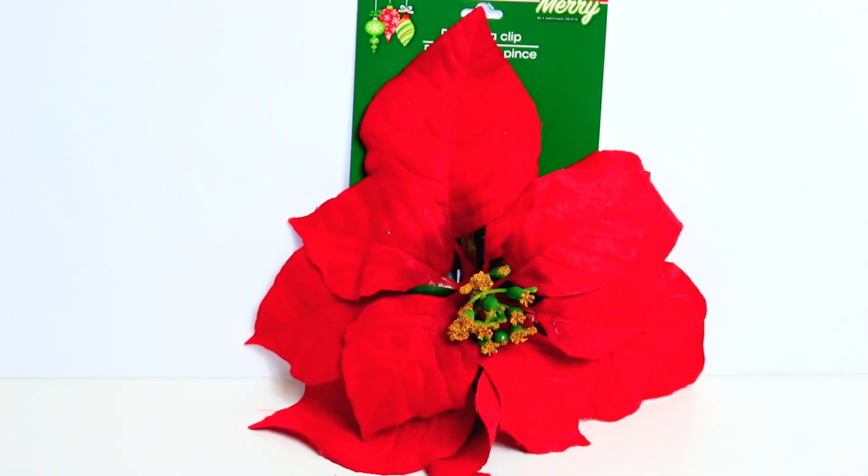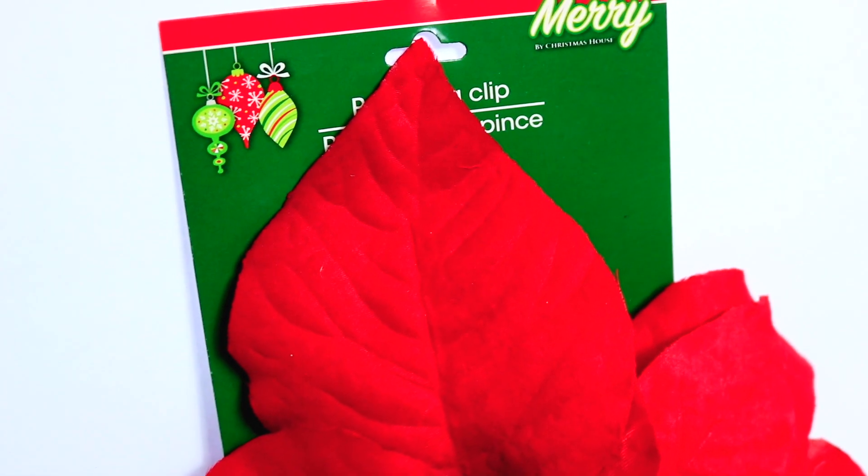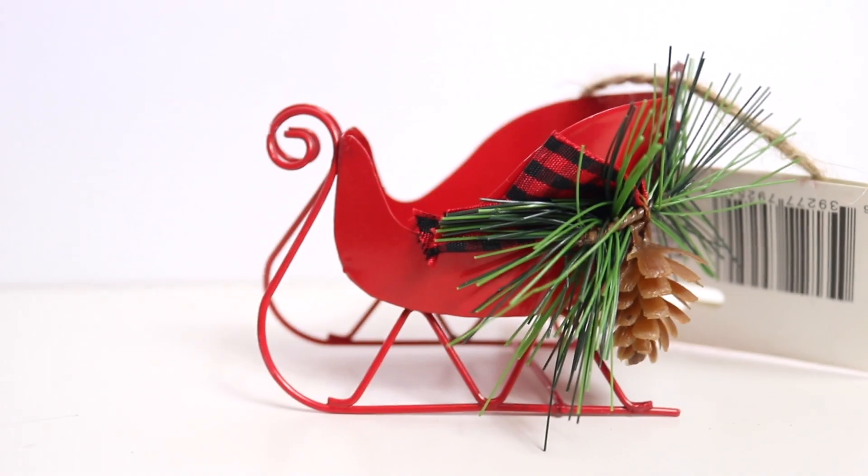This is what they call a poinsettia clip - there are different flowers at Dollar Tree that are sparkly and clip on. I clip them onto my Christmas tree, but I loved this red non-glittery version - it might look nice on a tray, on the garland, or added into a wreath for bulk. I only got one, and I probably should have gotten more.